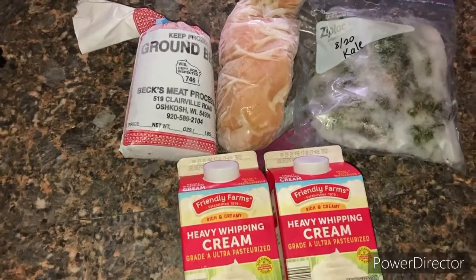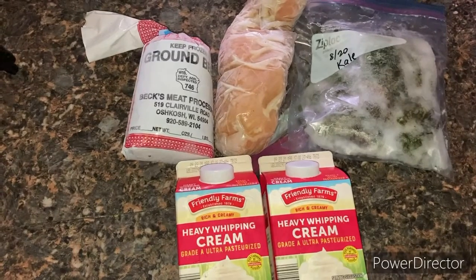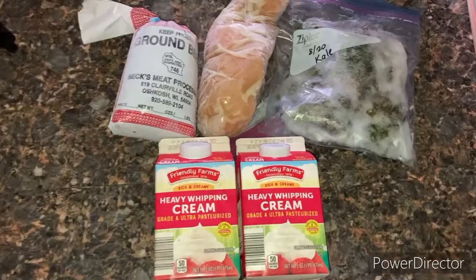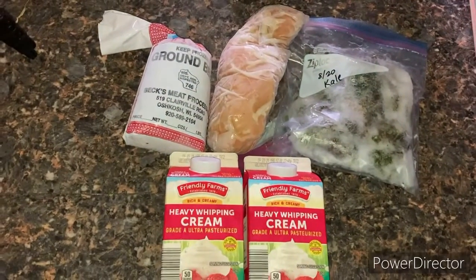I intend to freeze kale again this year, although looking at this I didn't cut it up, and I definitely want to make sure next year that the kale from my garden is cut up first. Anyway, there's my teeny tiny pantry grocery haul — this was a little bit over three dollars, and I already had everything else.